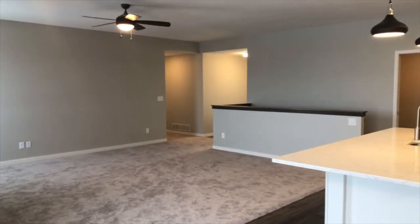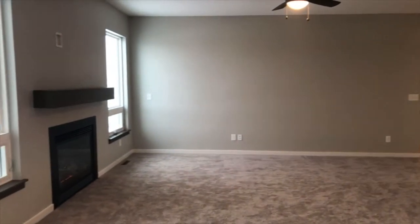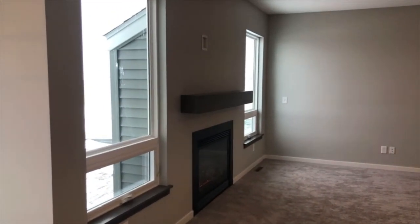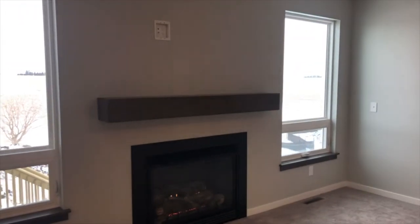As you can see, this is nice and wide open — a great big great room. Really cool windows; we've got some fixed windows with awning windows below on each side of this really cool contemporary fireplace with a floating shelf mantle.